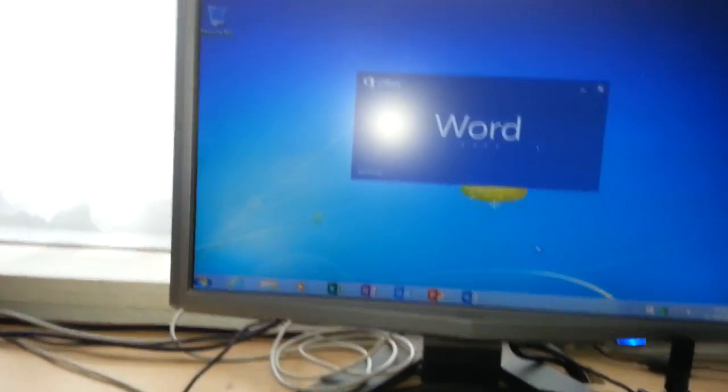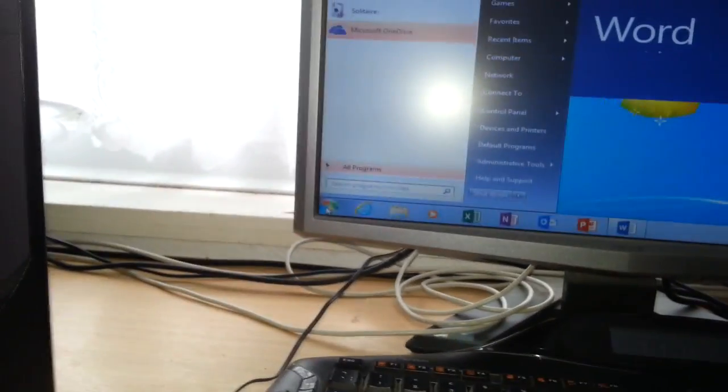So let's have a look. I mean, the Start menu — I can't knock it for this — you push Start and that's pretty instant.